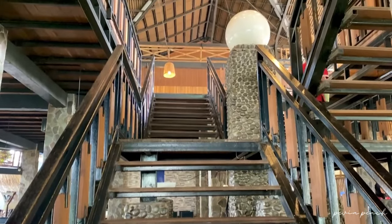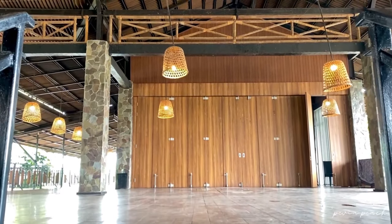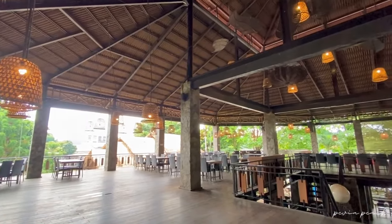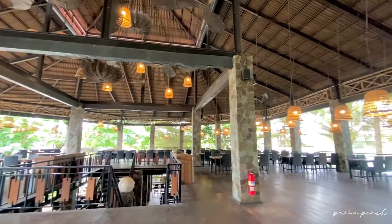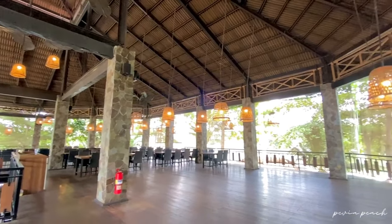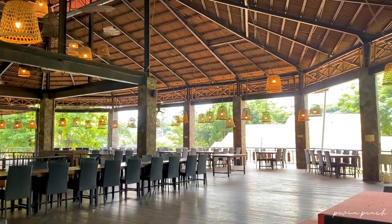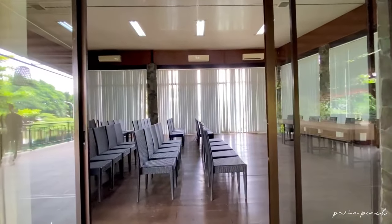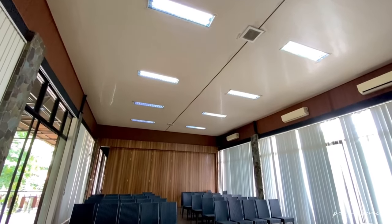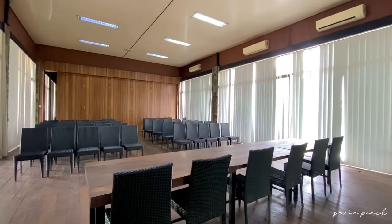Sekarang aku mau kasih tau kalian area lantai duanya. Lantai dua ini pun beneran luas banget, dengan desain yang sama. Terdapat lampu gantung dari bambu yang makin mempercantik area ini. Poin pentingnya, di atas ini juga tersedia ballroom, ruang meeting, atau ruang serbaguna, yang biasa digunakan untuk keperluan kantor, seminar, dan lain sebagainya.